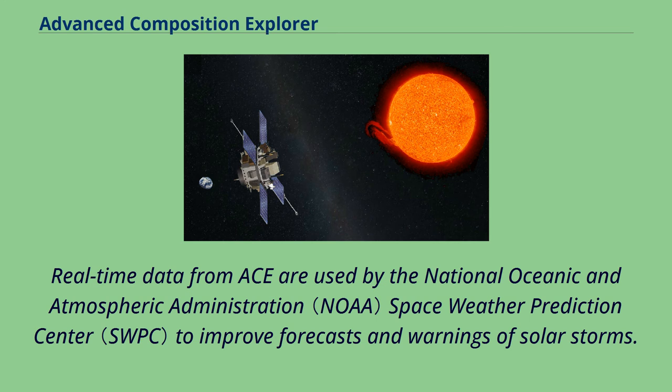Real-time data from ACE are used by the National Oceanic and Atmospheric Administration Space Weather Prediction Center to improve forecasts and warnings of solar storms.